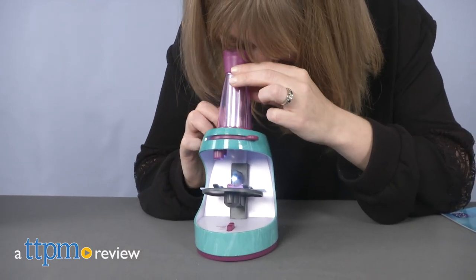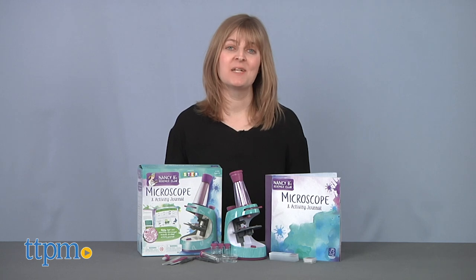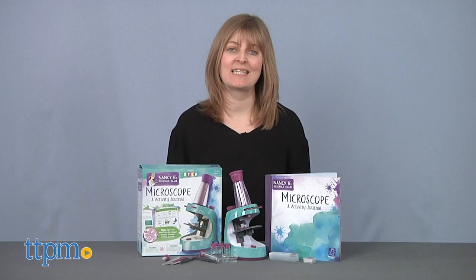Encourage girls to explore their world. Hi, I'm Laurie from TTPM, here with the Nancy B's Science Club Microscope and Activity Journal from Educational Insights.